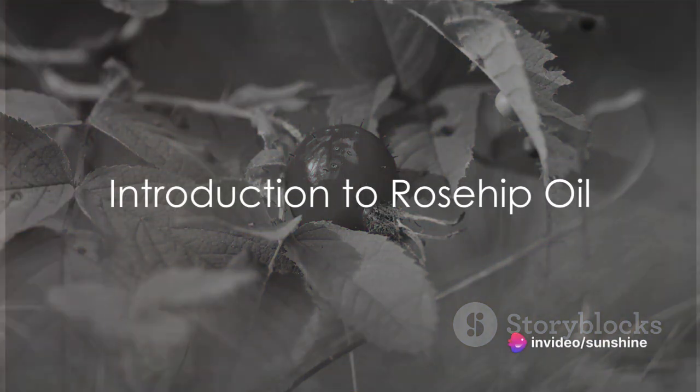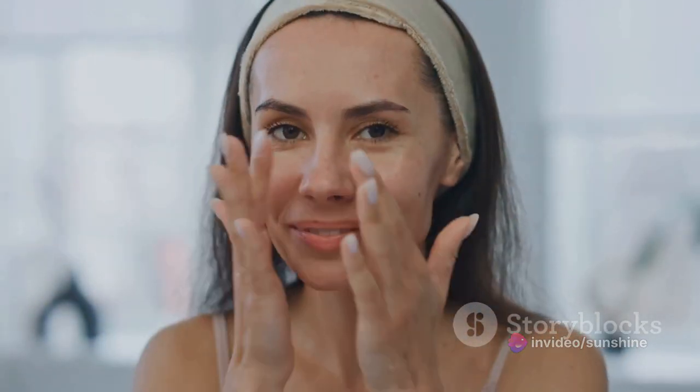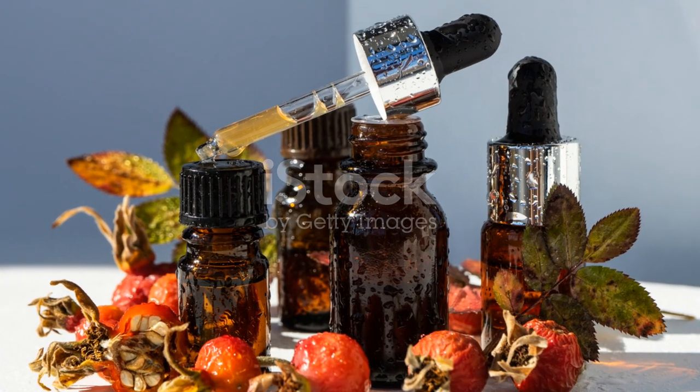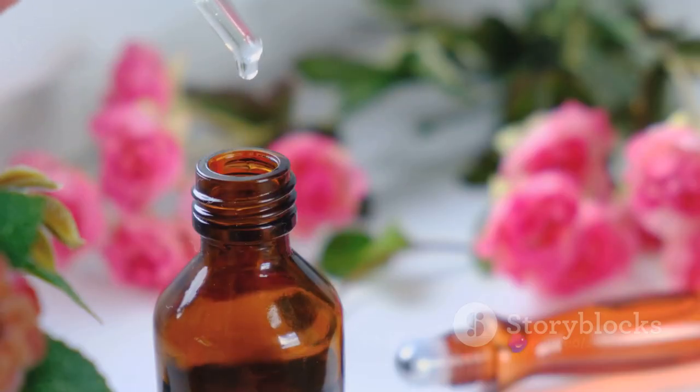Ever pondered about the mysteries of achieving flawless skin, or found yourself mulling over the countless beauty routines that promise a radiant glow? Well, today the spotlight falls on a potent elixir that has been making waves in the beauty spectrum: rosehip oil.